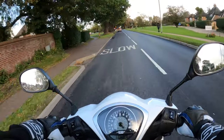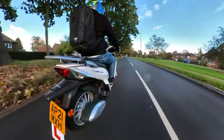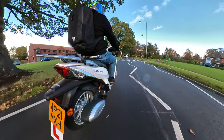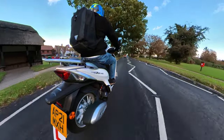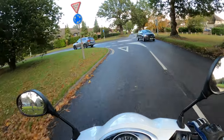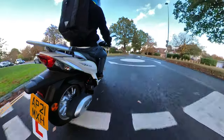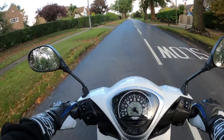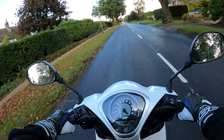Speed bump here, let's go easy. Suspension is actually not too bad — telescopic forks on the front, your basic forks. Not too bad at all.